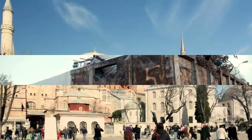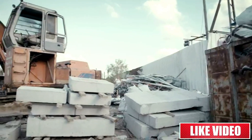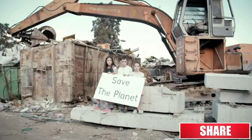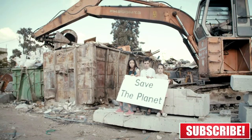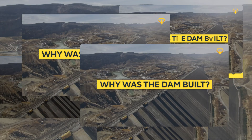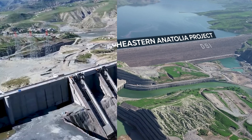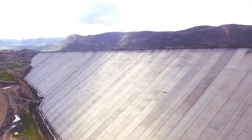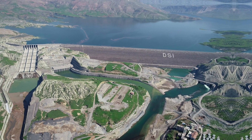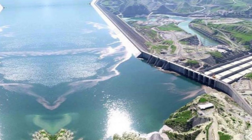Now let's address the controversies surrounding the Alisu Dam. There have been protests, legal battles, and international discussions about its construction. We'll discuss both sides of the arguments and try to provide a balanced perspective. As with any ongoing project, the story of the Alisu Dam continues to unfold. We'll look at the current status of the dam, any recent developments, and what the future might hold for this ambitious project.